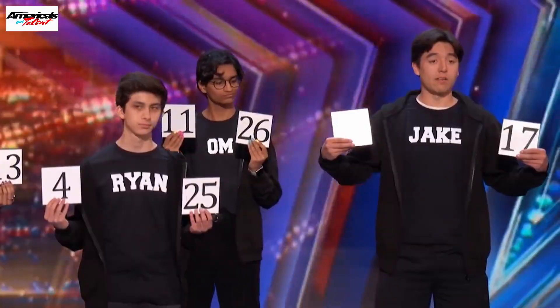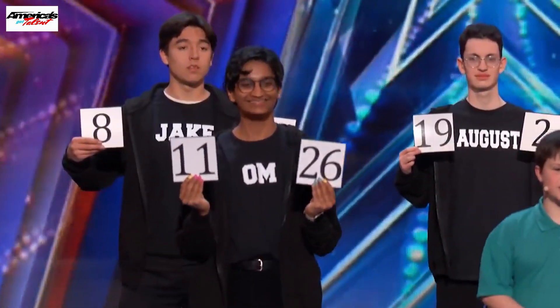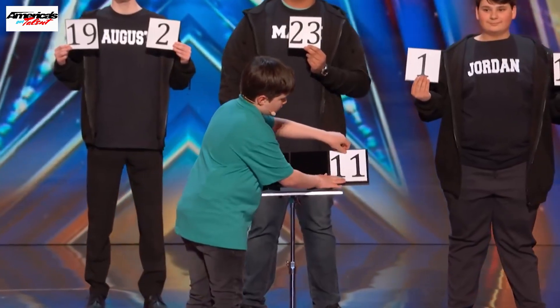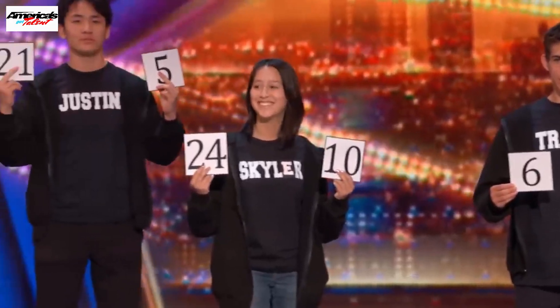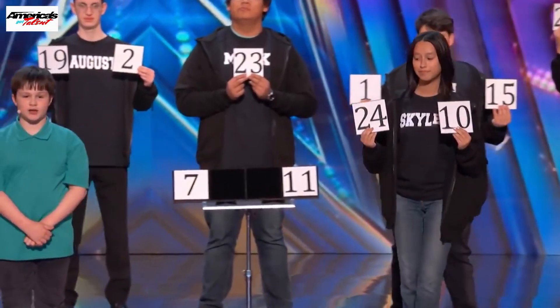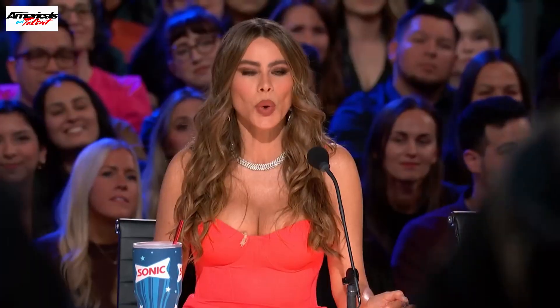Heidi, it's your turn. Would you like 11 or 26? 11. And where would you like that to go? 2, 3, or 4? 4. Thank you, Heidi. Sophia, it's your turn. Which of my friends would you like? Skylar. And would you like 24 or 10? 10. And where would you like it to go? 2 or 3? 2. Thank you, Sophia.